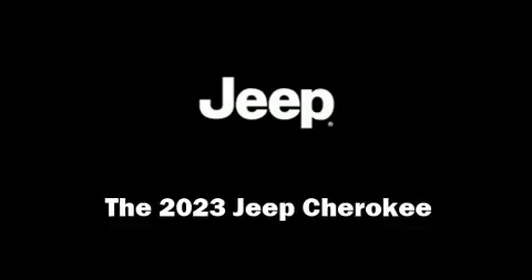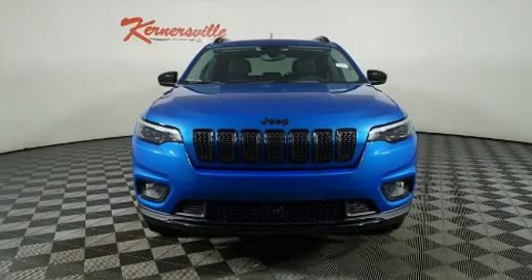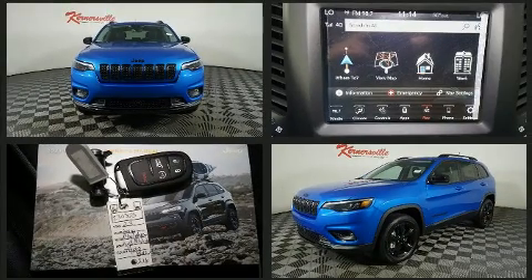Step into the 2023 Jeep Cherokee. It features four-wheel drive capabilities, a durable automatic transmission, and a 2.4-liter four-cylinder engine.